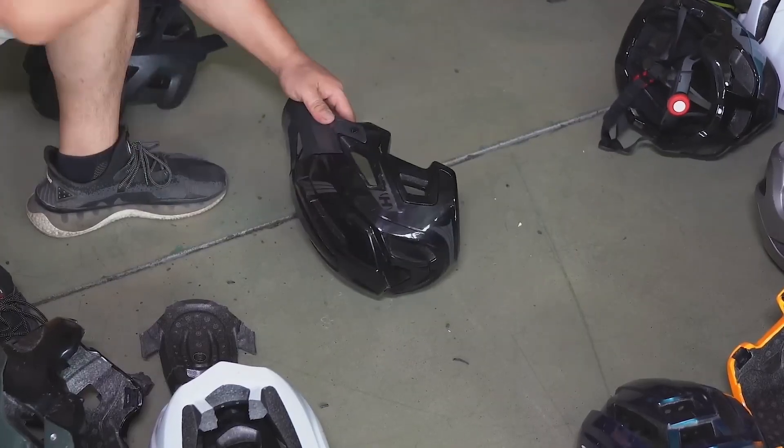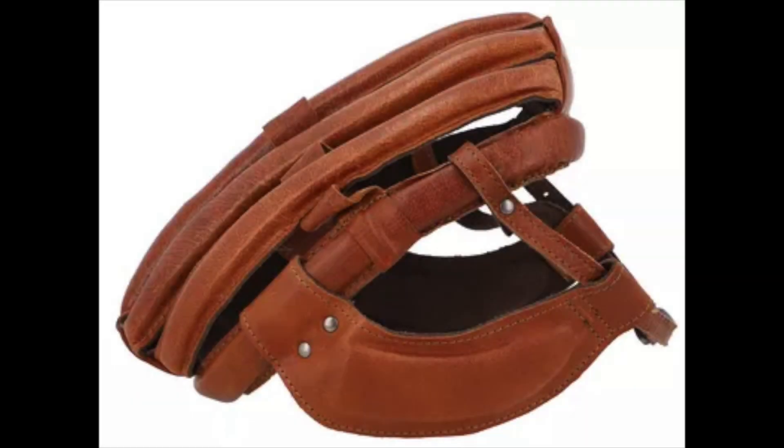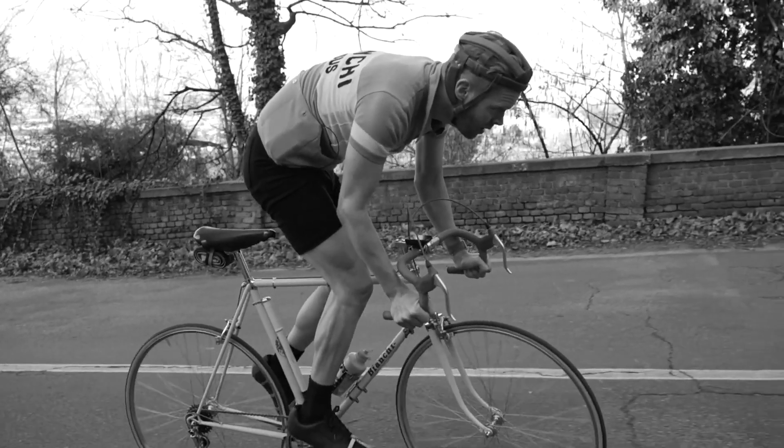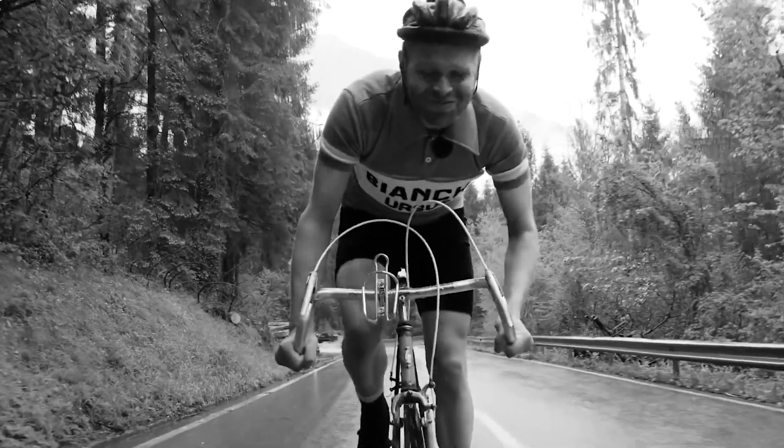Back in the day before the 1970s, cyclists were out there with nothing but their guts and a bit of luck. No helmets, just hairnets made of leather. Can you believe it? These flimsy things offered about as much protection as a piece of cloth.